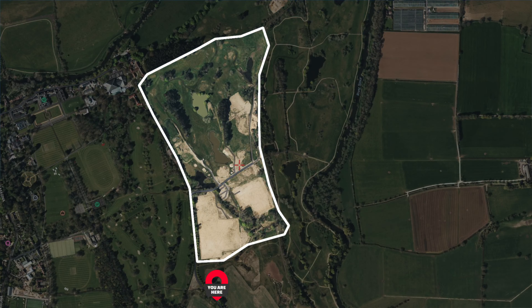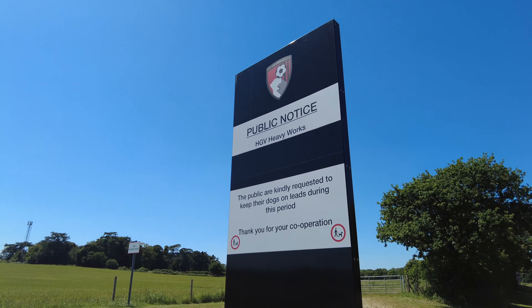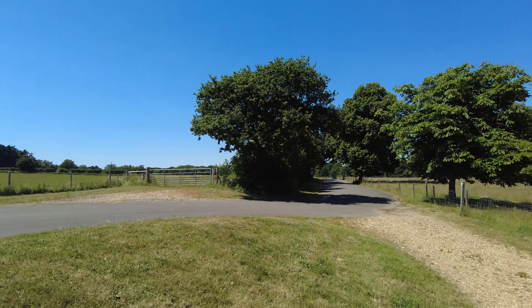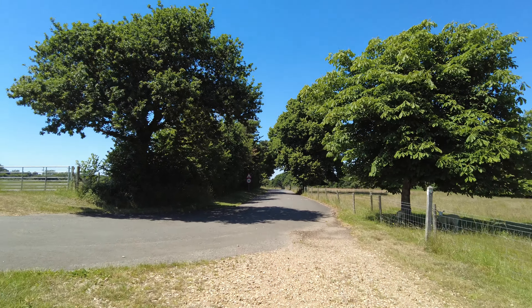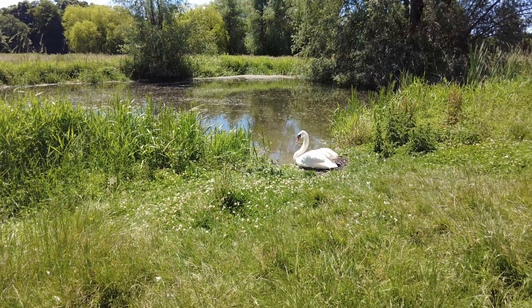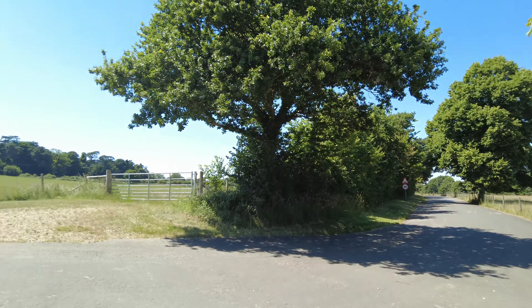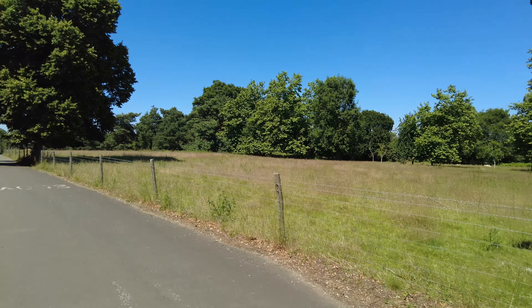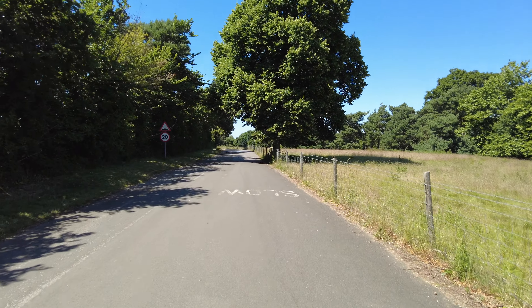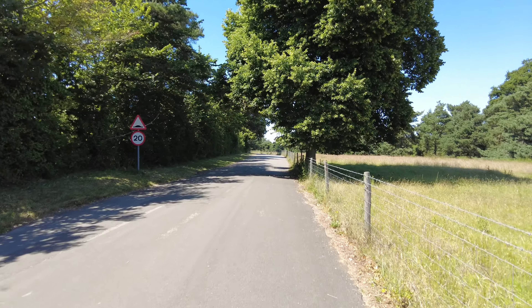Here we are on the other side of the venue — this is actually going to be the main entrance and you can see some signage showing heavy works are going on. This is going to be the entrance where the players drive in, and you've got to say, given that 95% of their time will be spent here as opposed to the stadium, what absolutely beautiful surroundings. The complex is going up in stages but we're going to head down to see the southwestern side of the venue.